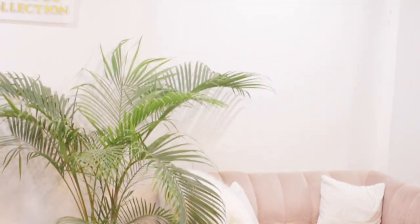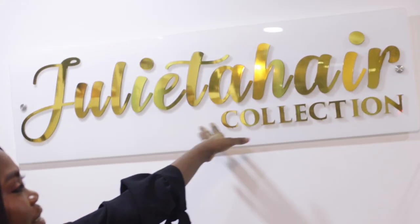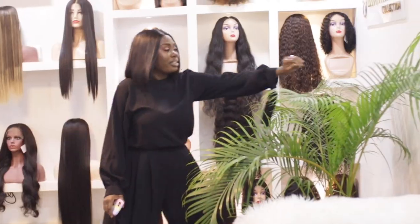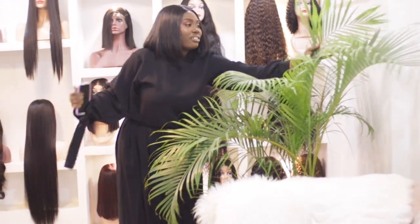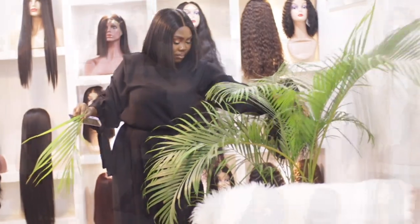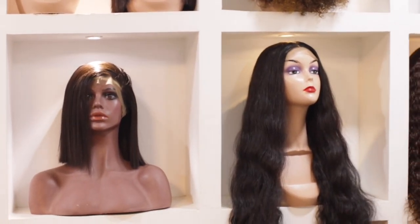We also have our waiting area where clients sit while trying on their wigs, and we have my logo. This is also where we take pictures of clients when they're done with the installation or trying on their wigs. And that is my plant — I love it so much, it's been with us for the past one year and has been doing amazing. So this is it for this section, we're going to head over to the salon section of the space.